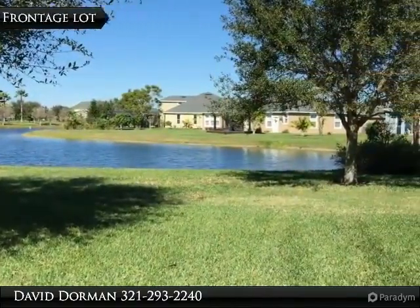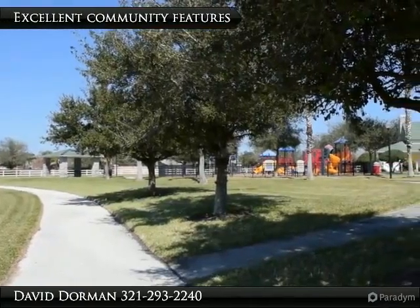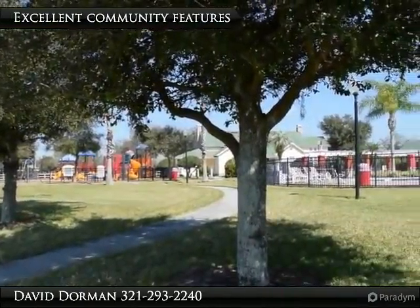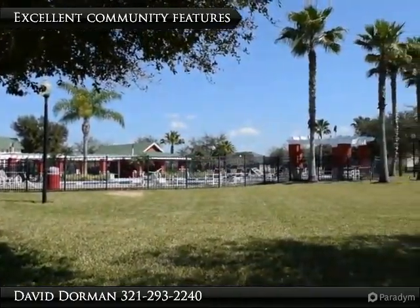This home has just about everything you are looking for. Outside, as a Yard of the Month winner, mature landscaping offers a perfect first impression and great curb appeal. Double French front doors open up to a soaring foyer.